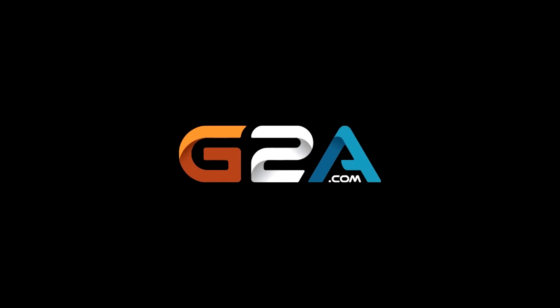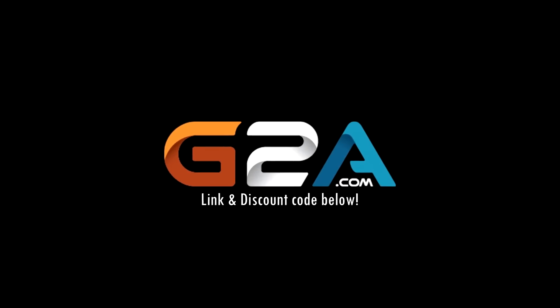Guys, check out G2A for cheap and reliable games. Link and discount code in the description.